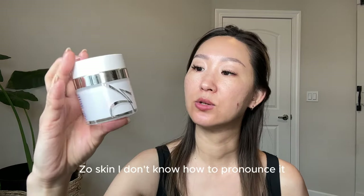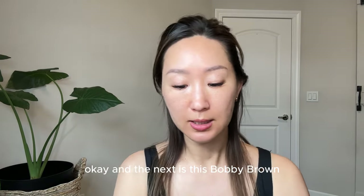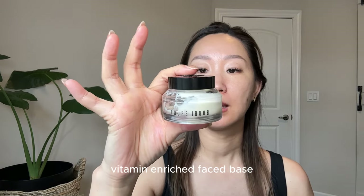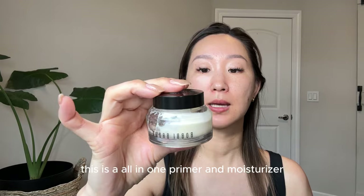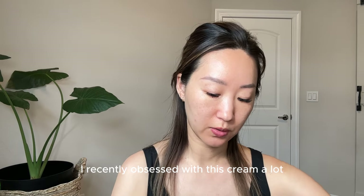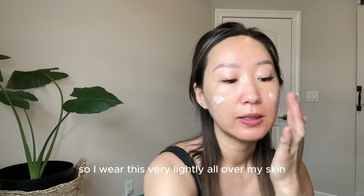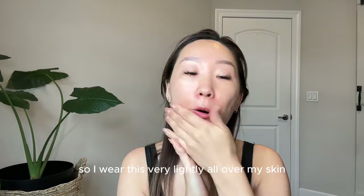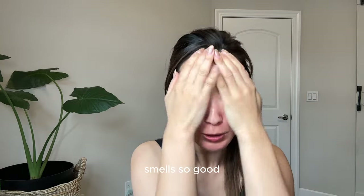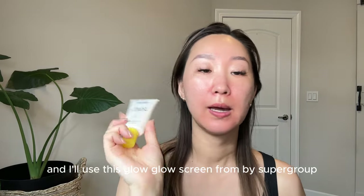Next is this — I'm not sure how to pronounce it — it's a hydration calming facial cream and I apply it very lightly. After that is the Bobbi Brown vitamin enriched face base, which is an all-in-one primer and moisturizer. I've recently been obsessed with this cream — I actually need to order one more. I apply it very lightly all over my skin. It smells so good.